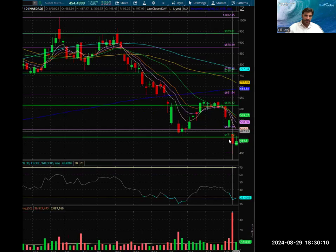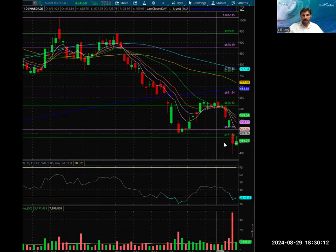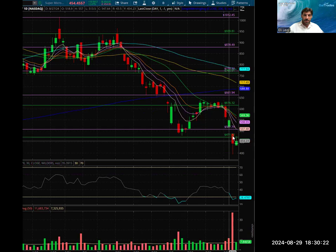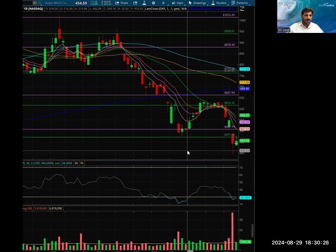This is an algorithm that I built which tells me major levels based on volume, Fibonacci, waves, and so on — a lot of technical analysis involved. So 471, the 471-72, is the number.